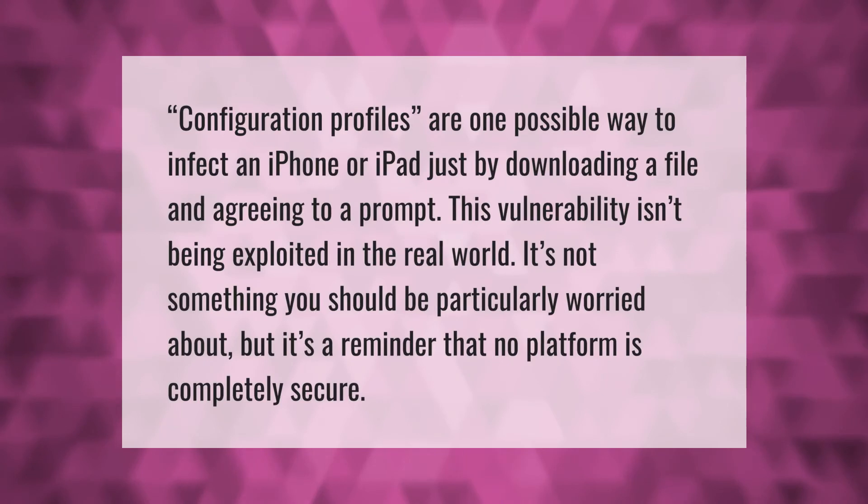Configuration profiles are one possible way to infect an iPhone or iPad just by downloading a file and agreeing to a prompt. This vulnerability isn't being exploited in the real world, and it's not something you should be particularly worried about, but it's a reminder that no platform is completely secure.